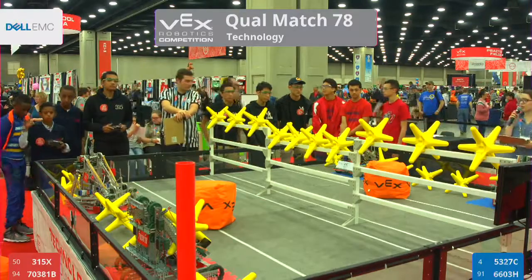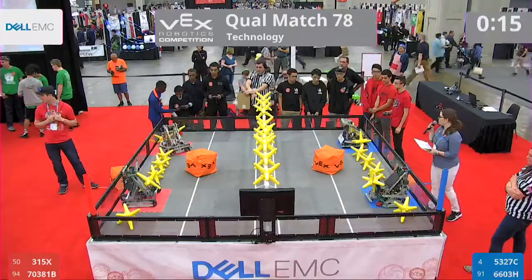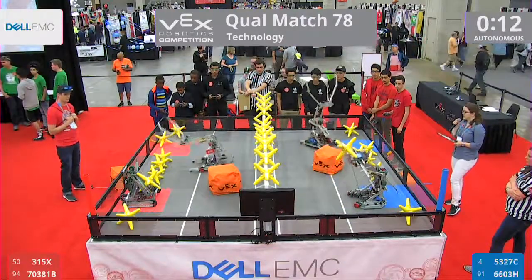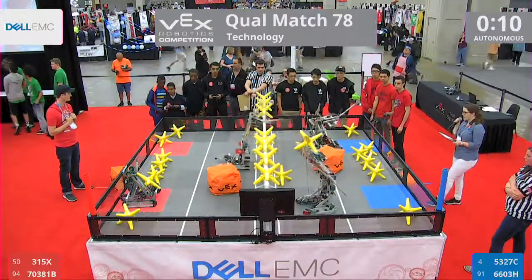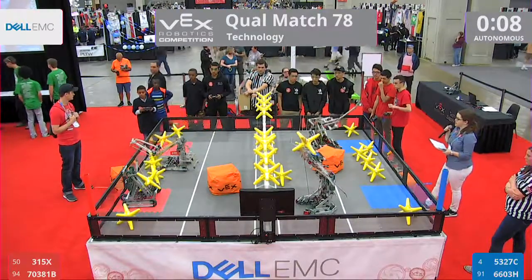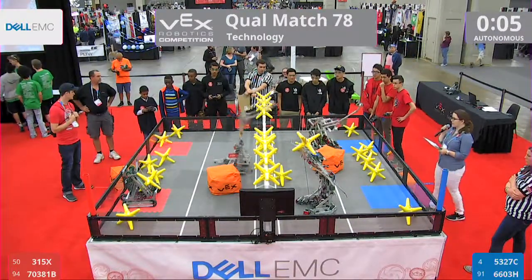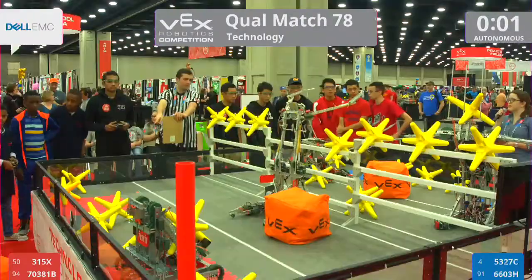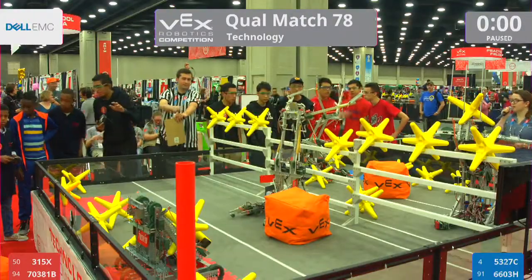Let's get Match 78 started. 3, 2, 1, go! Our teams get underway in Autonomous. Blue and Red looking for the fence. Coming just short over here on the Blue side. Red makes a repeated throw with one last star over the fence. Red gets the Autonomous bonus.